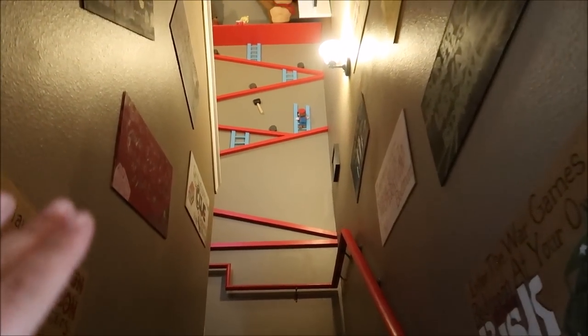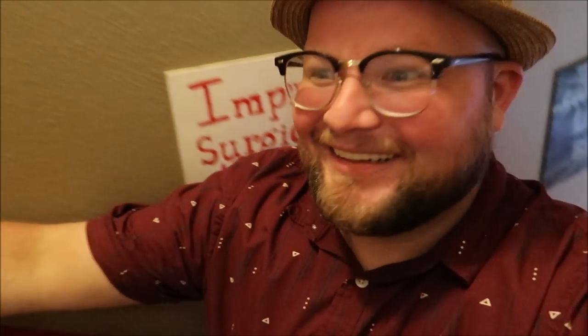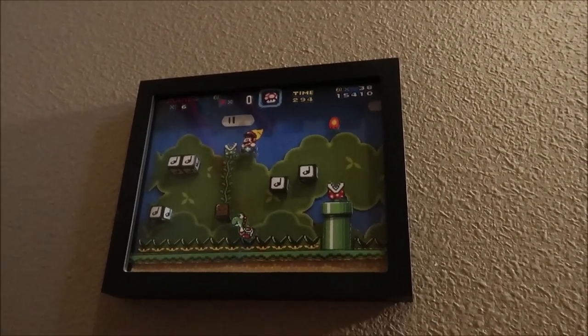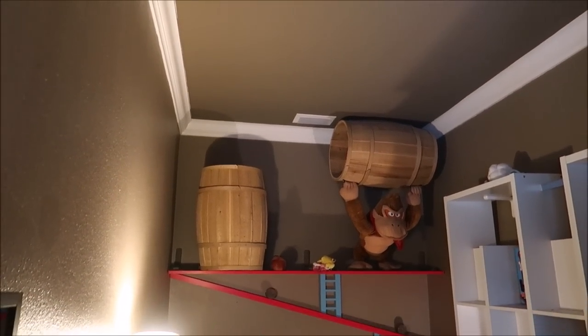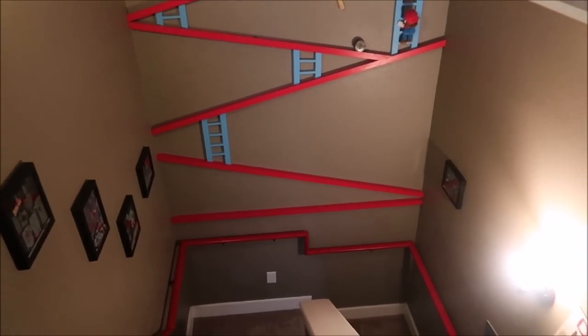We're going to go straight upstairs. Take a look at the hallway and watch out for the barrels because Donkey Kong is throwing them at you. This is an amazing staircase — it has all of the classic video games from Nintendo. I love it. All these shadow boxes, Mario, and then Donkey Kong right here. So much theming. Rampage. This is amazing. And here's a view from the top of the staircase, just how detailed it is. That is awesome.